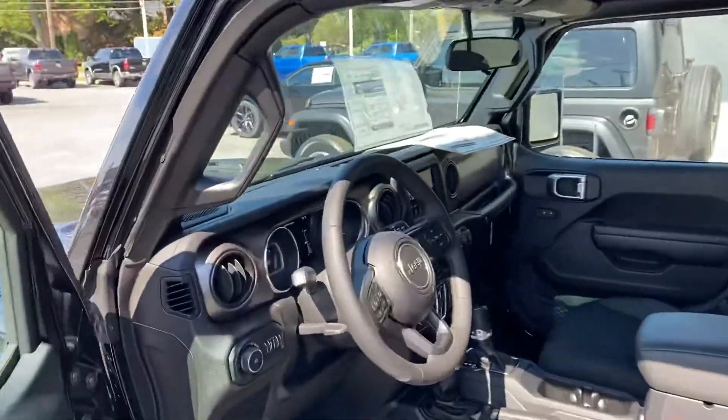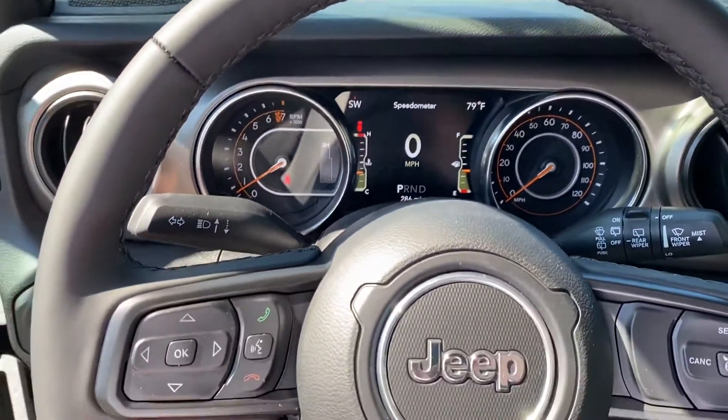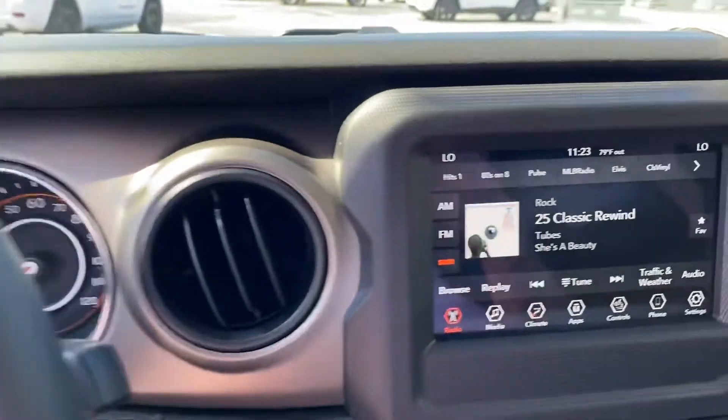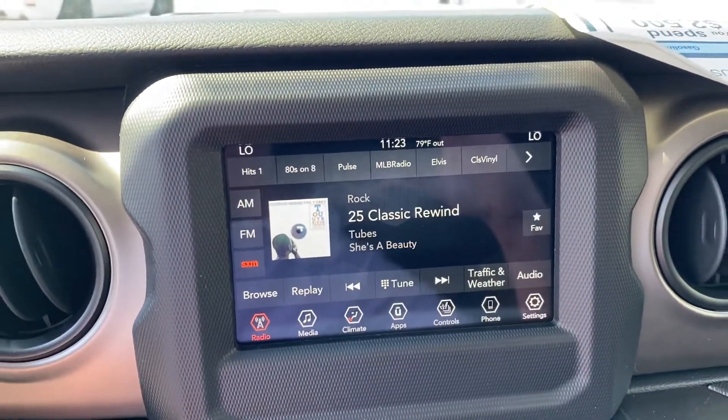If we take a step inside, here is the instrument cluster that's fully customizable. We have Bluetooth hands-free calling, voice recognition, cruise control, and the Uconnect system, which is our software system. You can control about every aspect of the vehicle using this touchscreen.